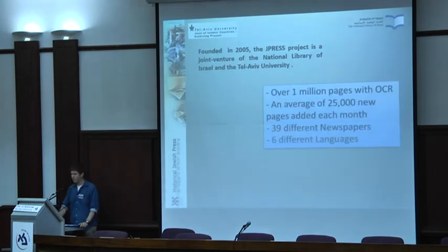Up to now, we already have over one million pages with OCR. The percentage of OCR success varies — a newspaper in English has a higher percentage than a newspaper in Yiddish. We add an average of 25,000 new pages every month, and we already have 39 different newspapers on our website.